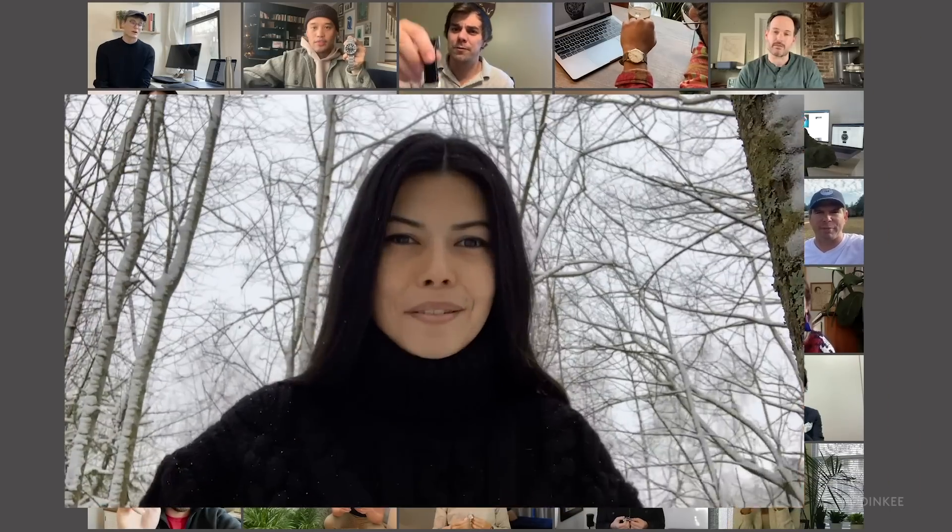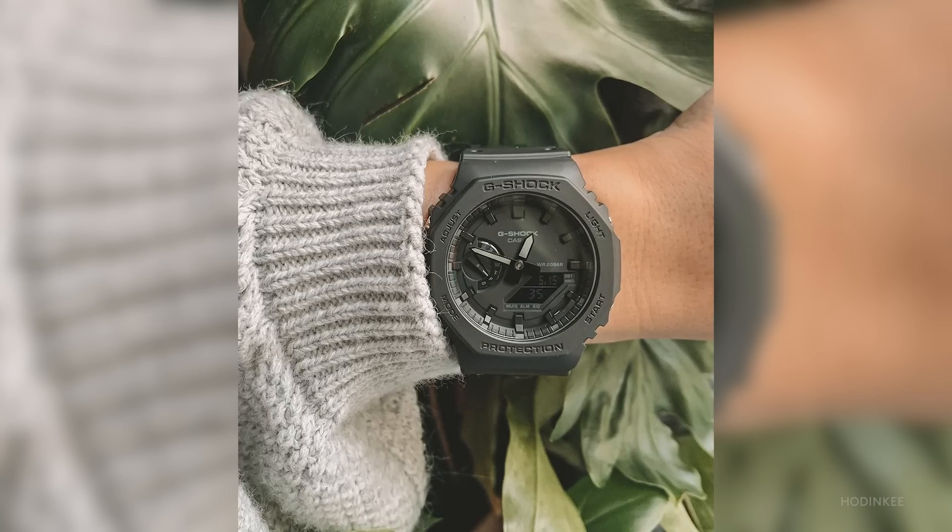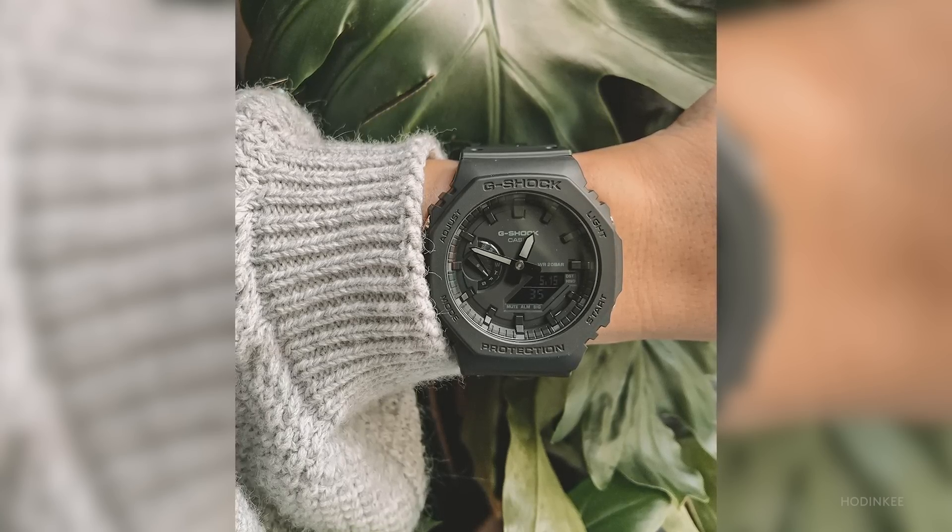The watch I wore the most this year is my GA-2100 Casioke in black, of course. I'd love to show it to you — ironically, I don't have it with me because I don't know how to pack in advance. And I could really use a watch right now considering it's dark 23 hours a day and I have no idea what time it is.